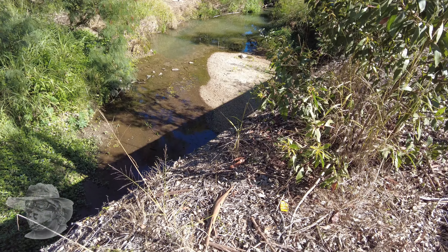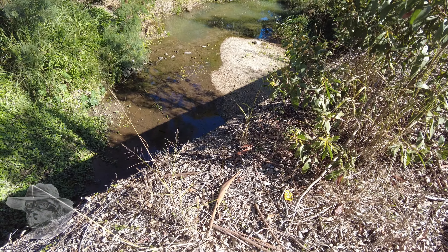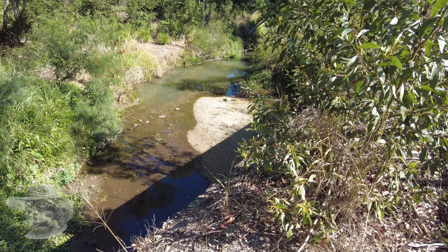Well folks, here we are heading back down into the Cabbage Tree Creek channel because we've had to make a little detour because of private property. But we'll be back on the creek in a few minutes. Well folks, we've picked up the creek again over here just on Hamilton Road. And as you can see, it's a substantial creek now - it's actually got water in it. Big set of culverts underneath us here. We're just going to cross the road and pick up the trail again.